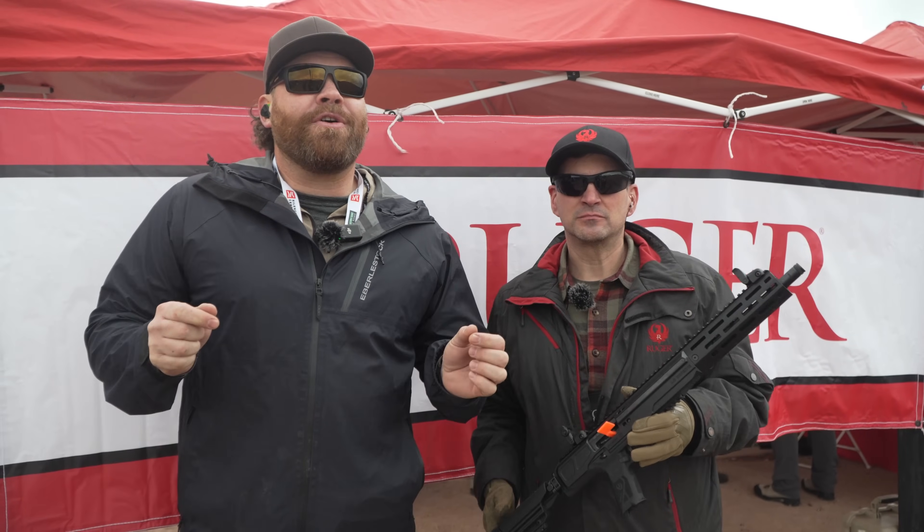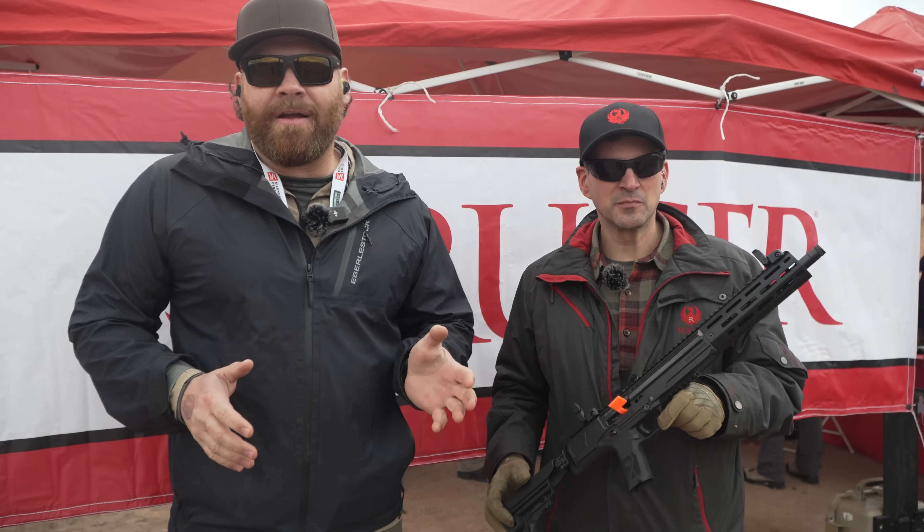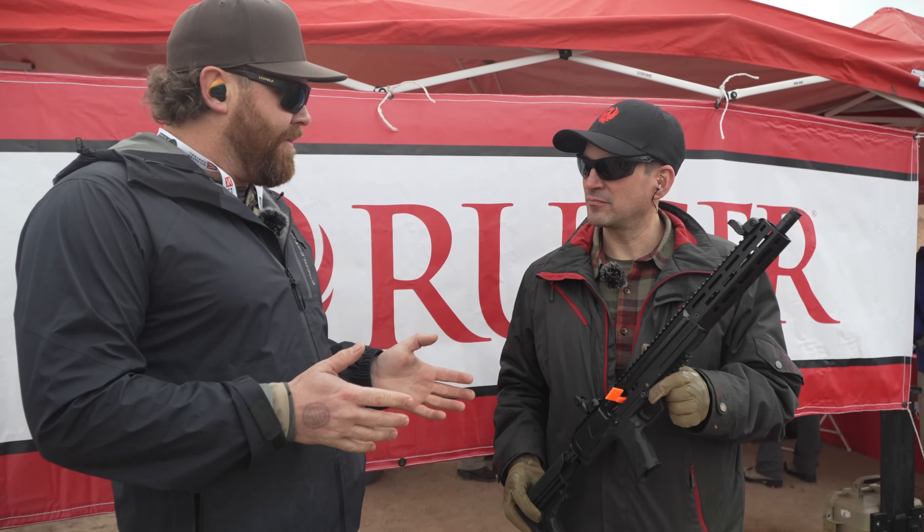True from Guns America. We are at SHOT Show Range Day 2024. I'm with Brandon, and we are at the Ruger Bay here where we have a brand new offering from Ruger.